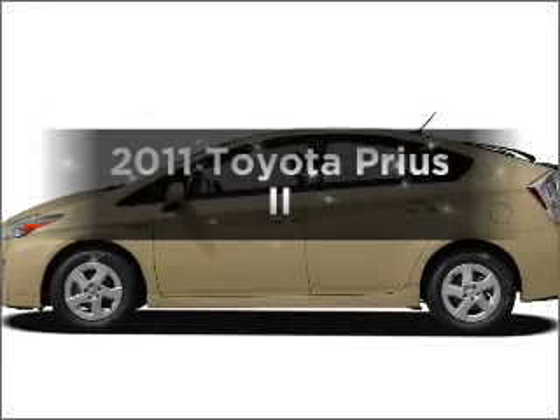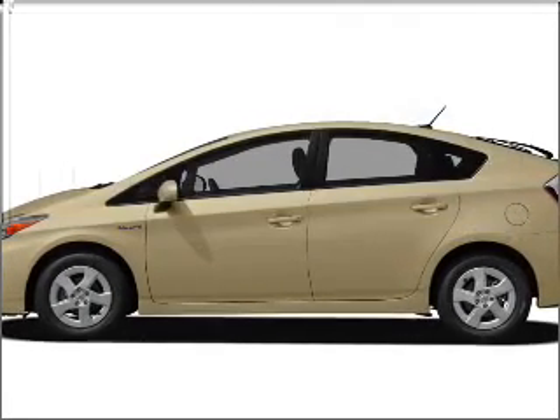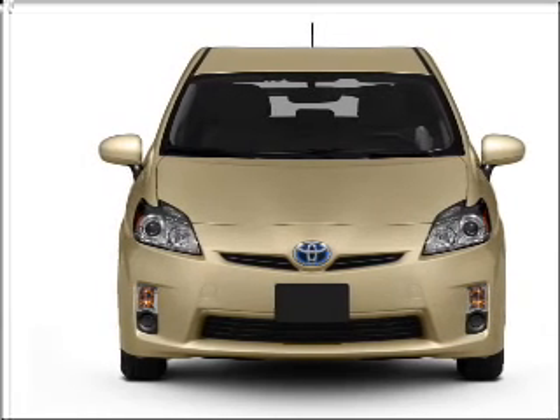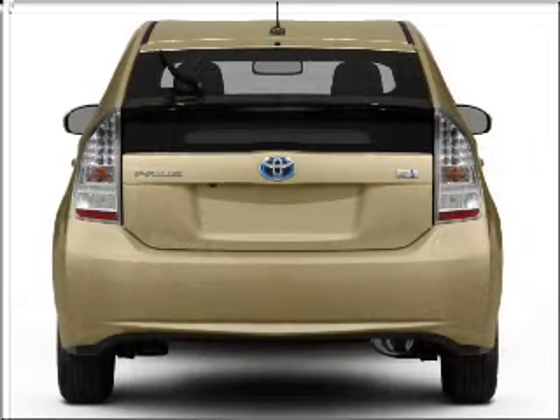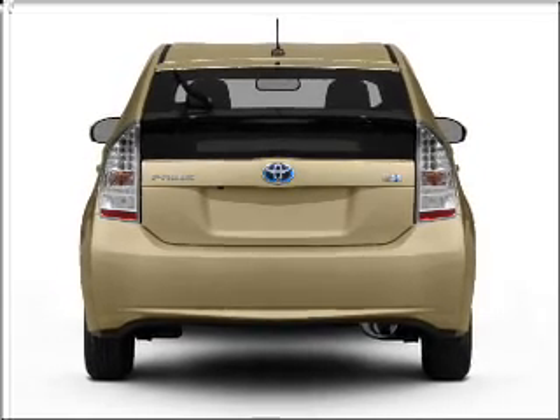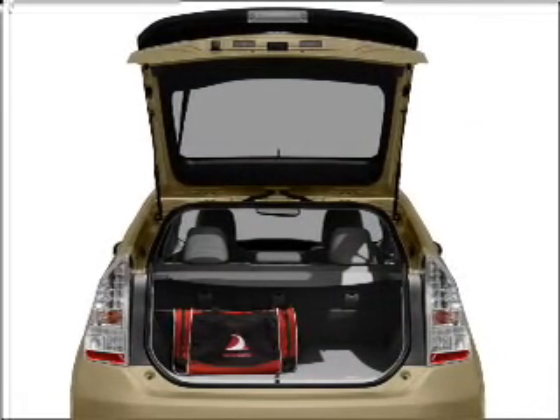Get noticed in this 2011 Toyota Prius. If you're looking for an automobile with great attributes, look no further. With an efficient four-cylinder engine that responds smoothly to its automatic transmission, the anti-lock braking system will help deliver you safely to your destination.